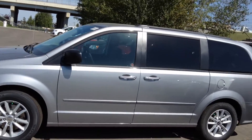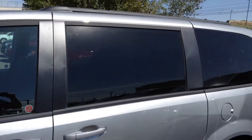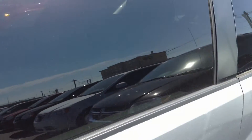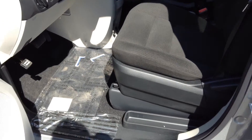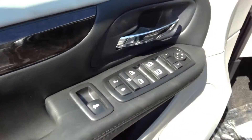Let's have a look on the inside for some of the options. As you can see, this one's got the tinted windows in the back — kind of nice on a hot day like today — cloth seats, power windows, and power locks.